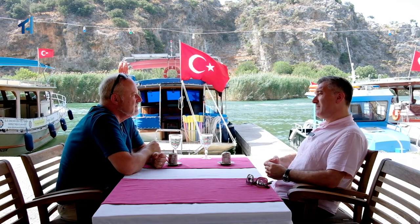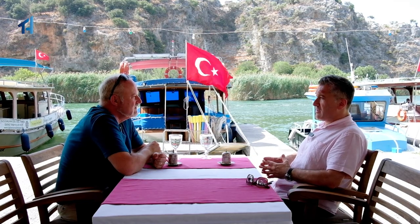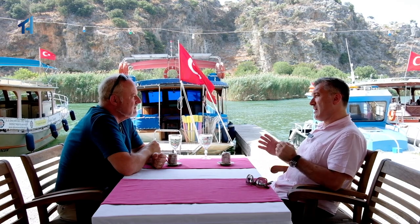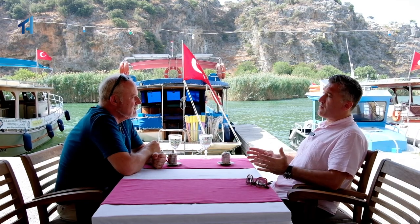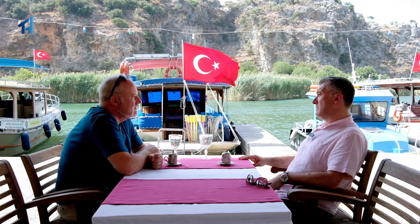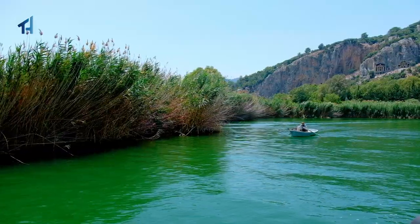I've heard that Dalyan property is a little bit more expensive — is that true or is it still reasonably priced? Well, prices are still reasonably priced. This year, 2021, has been quite a challenging year after the pandemic, which has badly affected most countries. But what we've seen in the past 12 to 18 months is a lot of Turkish people living in large cities have been seeking coastal properties and detached homes to get away from busy, crowded apartment living.